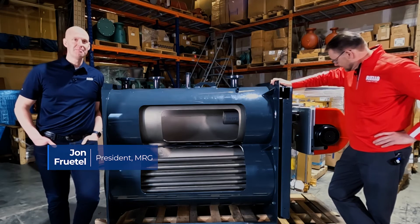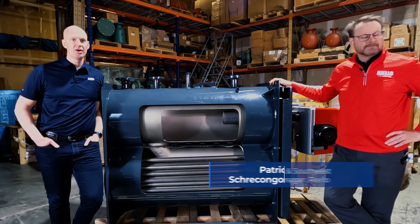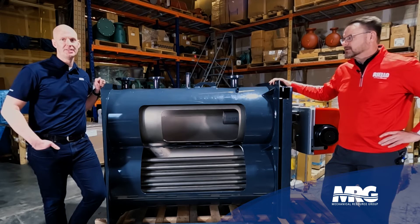Hi, welcome back to Mechanical Pros. I'm here with Patrick, with Riello, and we've been talking boilers. I'm excited to talk about the Riello RTC.